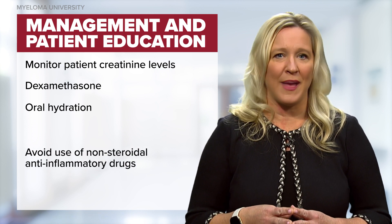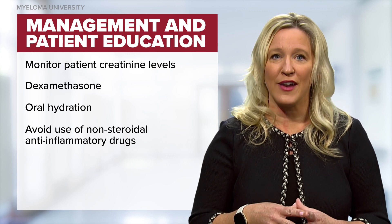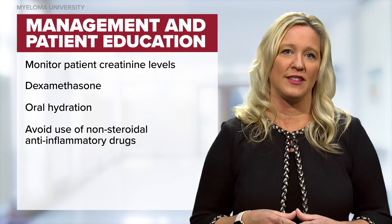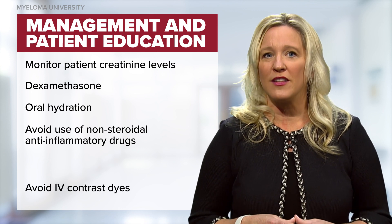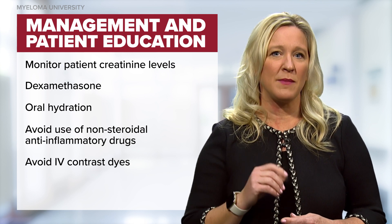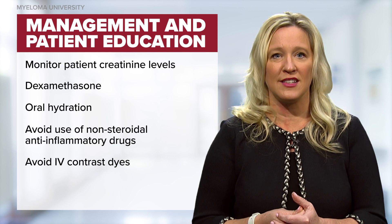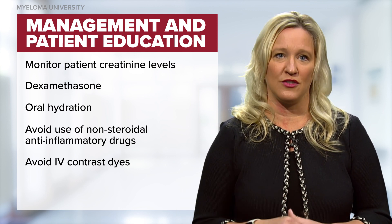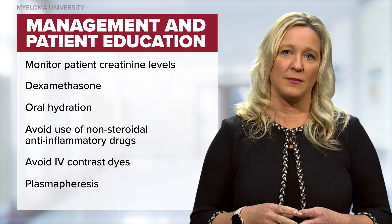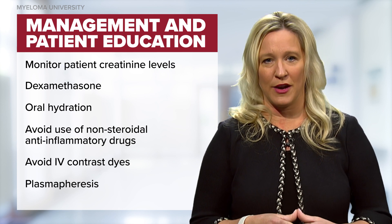As many patients have common back or bone pain, it is not uncommon for them to turn to over-the-counter nonsteroidal anti-inflammatory agents or NSAIDs to treat their pain. This, as well as intravenous contrast dyes, can be particularly hard on the kidneys, as kidneys might be overwhelmed by the high levels of free light chain or paraproteins in the serum in the setting of these drugs. Plasmapheresis can often be useful in some situations to offload the kidneys from high levels of toxic paraproteins.